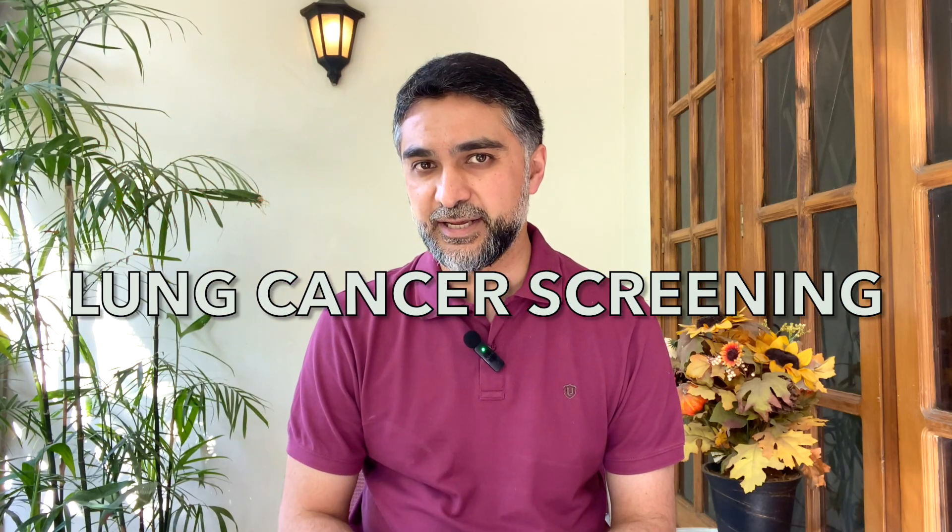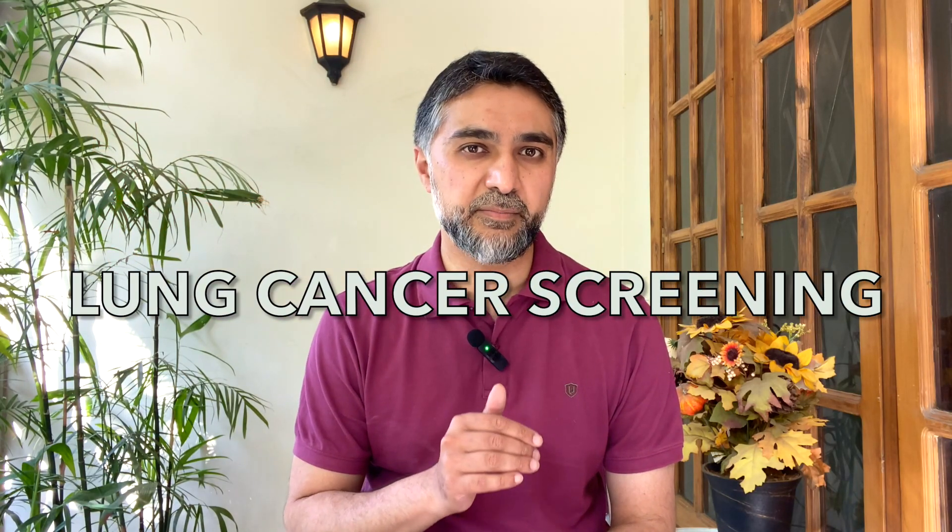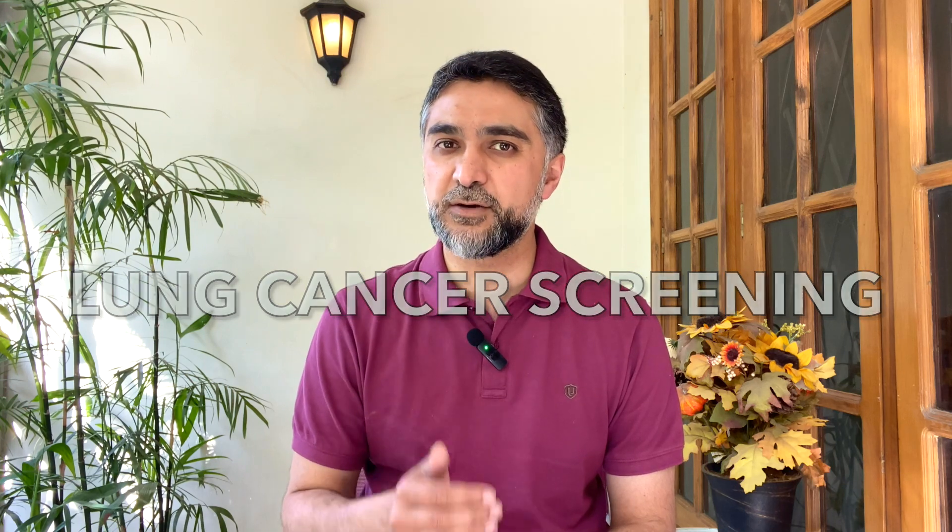Many people with COPD also have a history of smoking in the past or are still currently smoking. 9 out of 10 people who have lung cancer have had a history of smoking. So today we're going to talk about lung cancer screening, and it might be very relevant for people with COPD because of their history of smoking.